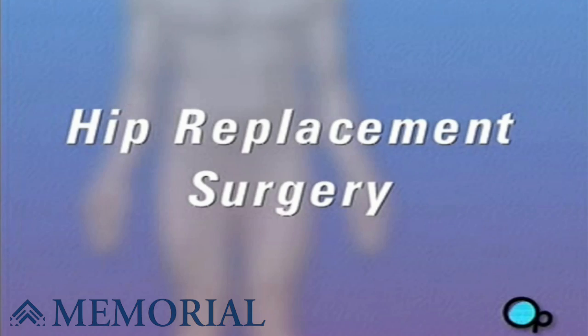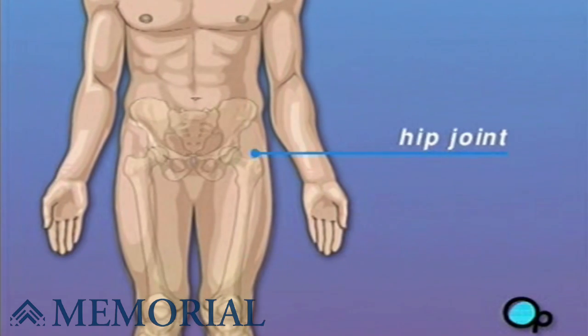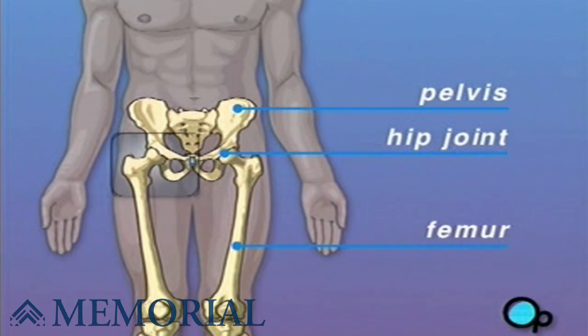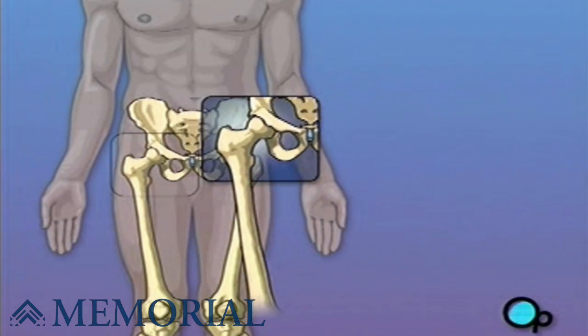Your doctor has recommended that you undergo hip replacement surgery, but what does that actually mean? The hip joint is the place where the thigh bone called the femur and the hip bone called the pelvis meet. As you walk, the ball-shaped end of the thigh moves within a cup-like depression on the side of the hip. As long as the thigh can move smoothly against the hip, you are able to walk comfortably.